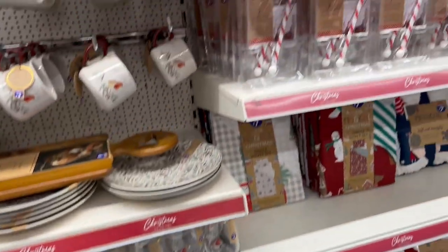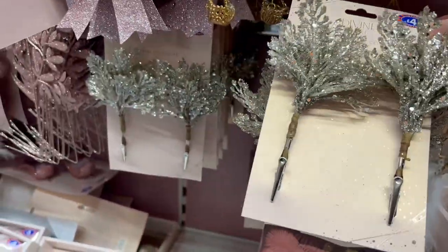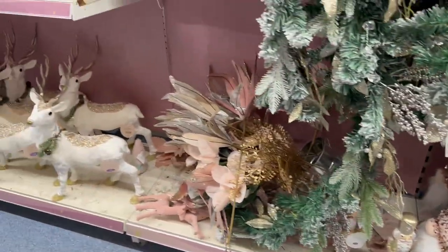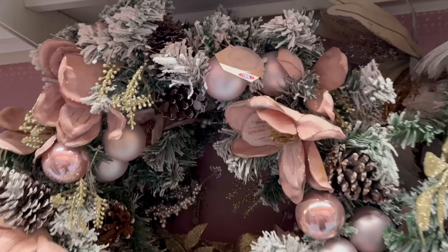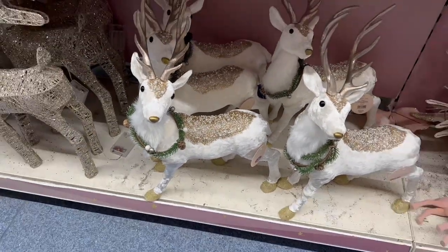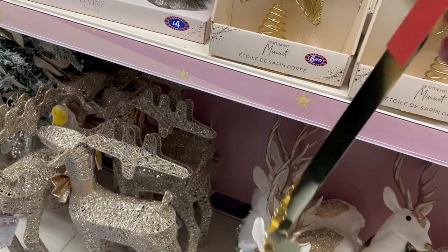Some nice little glasses. Christmas decorations — more of your blushes and your pinks. Glitter clips, £4. The festive gonks at the bottom — gonks seem to be a really in thing. Like your ready made wreaths — that's £35, Divine Sparkle. These little stags there, £25. They're £4 each. You always need one of these — a wreath hook, £2 in B&M.